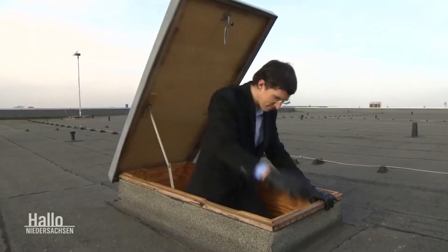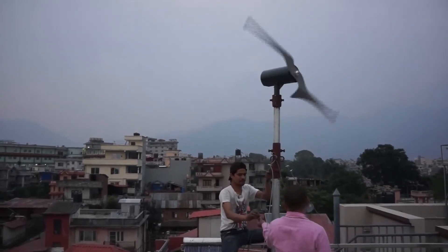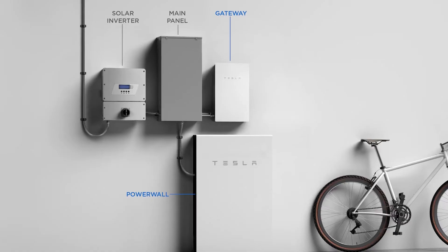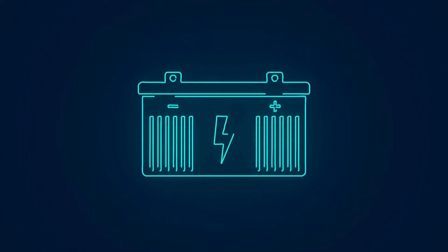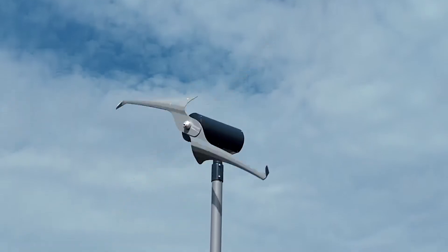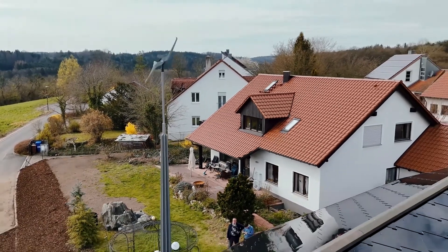The Skywind NG is designed for ease of installation. While professional installation is always recommended, the streamlined design allows for a potentially quicker setup compared to some wind turbines. The Skywind NG integrates seamlessly with popular solar battery systems, including industry leaders like Tesla Powerwall and Sonnen, allowing you to store excess wind energy for later use and creating a truly hybrid renewable energy solution. An onboard computer provides real-time performance data, allowing you to monitor energy generation and optimize operation.